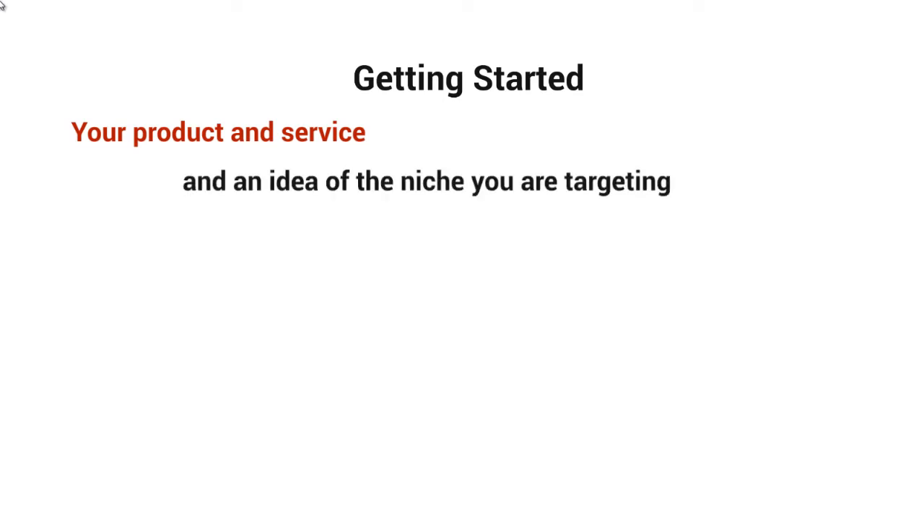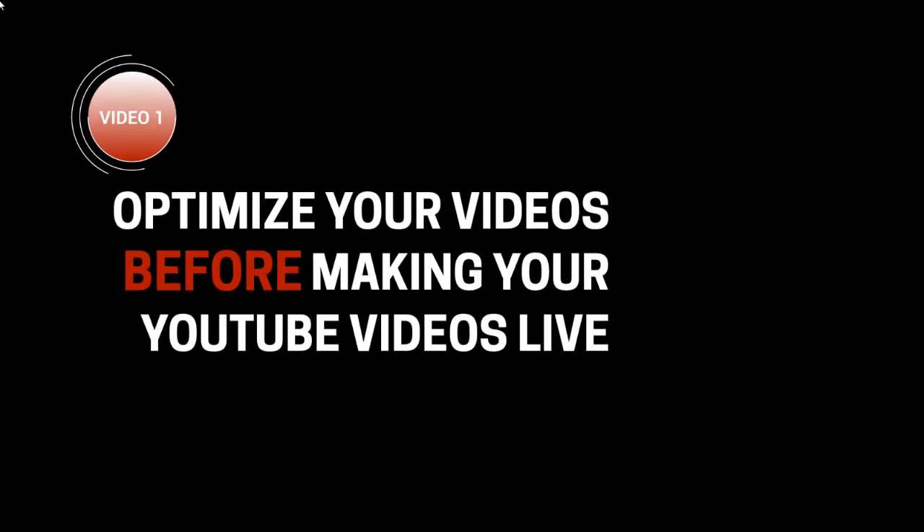Before we get started, you'll need to have your product or service in hand, an idea of the niche you're targeting, and a video that is ready to be uploaded. With that said, let's move on to video number two.